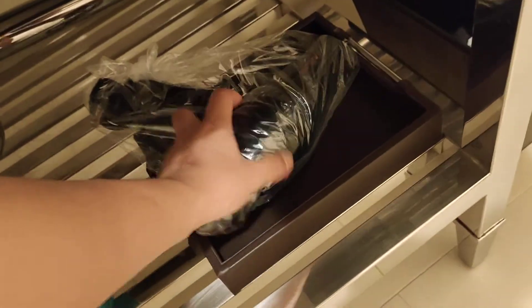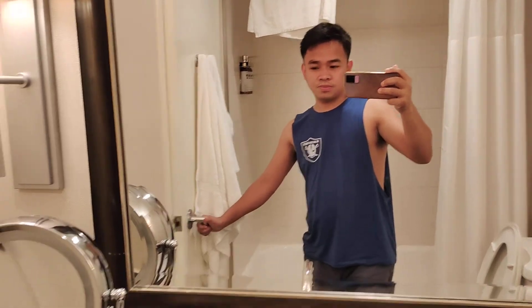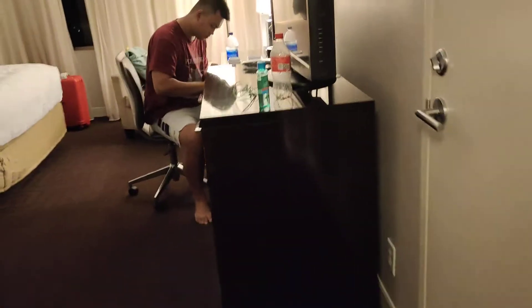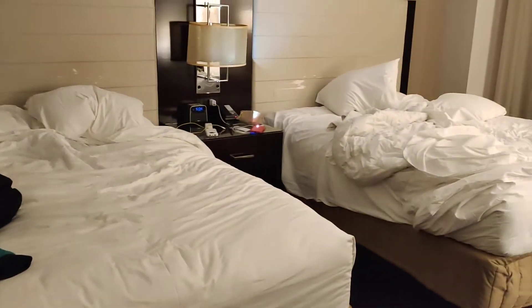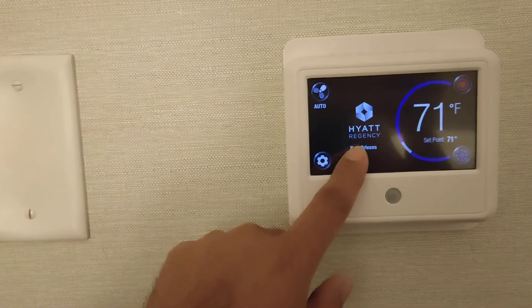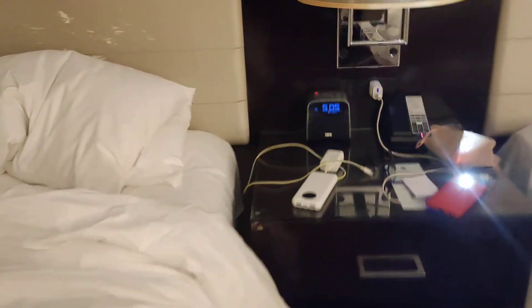And the blower. So let's go to the bedroom. Hyatt Regency New Orleans. Then you have the aircon, painting, and two bedrooms. And you have the clock here.